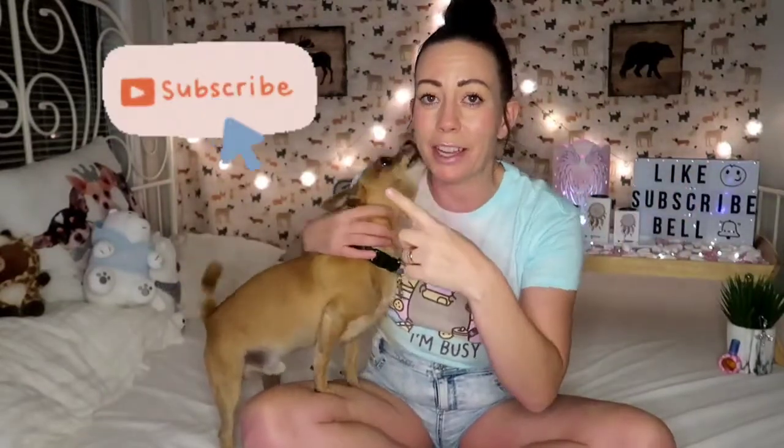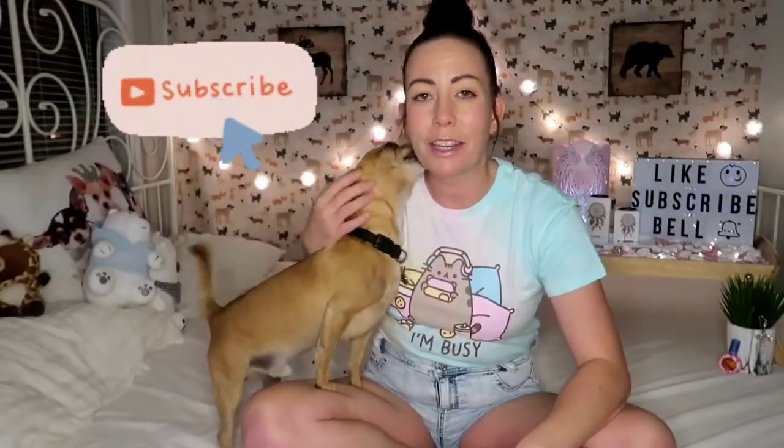Thanks for watching this video - give it a big thumbs up if you enjoyed it and subscribe to my channel, that would be wonderful. I'm trying to get to a thousand subscribers and we're on our way. Become a member of the JoJo and Baxter squad! Comment down below any more videos you'd like to see and I will see you in my next video. Bye!